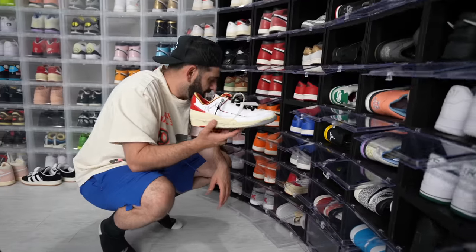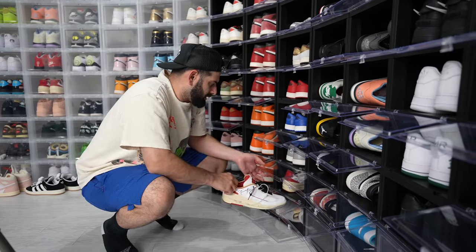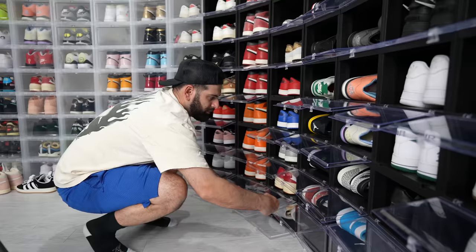Off-White Jordan 2s right here. Jordan Brand sent me these to wear at ComplexCon two years ago. We got the Union Jordan 2s. Only two pairs of Jordan 2s, but I think they're two good pairs.